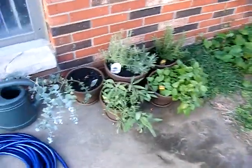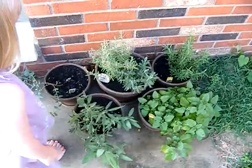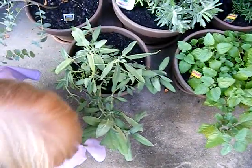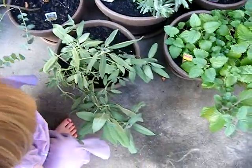My herbs are looking great. I was worried about them because I was gone all weekend — I was scared they would get too dry, but they're looking good, especially the lemon balm. Man, it's just taking off, it's really growing. Sage is still looking a little wimpy; I might need to put it in a different spot.